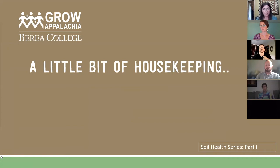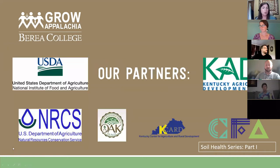A super large thanks first and foremost to all of our partners. All of these folks you see on the screen have been working with us at Grow Appalachia for many years, supporting our work, and have just been wonderful to work with. We're super thankful that they have also enabled us to allow this class to be taught at no charge.